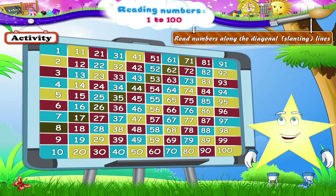Red line: 9, 18, 27, 36, 45, 54, 63, 72 and 81.